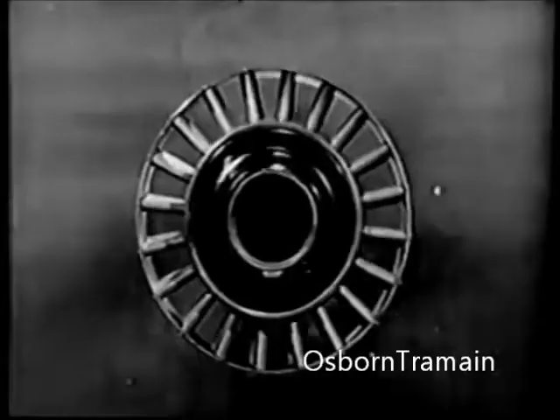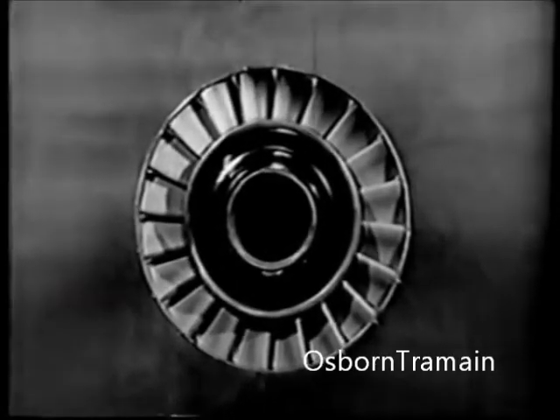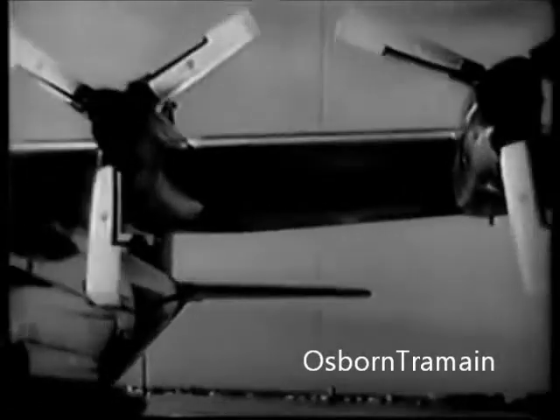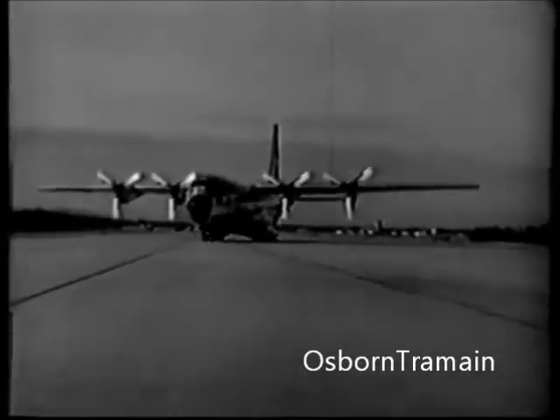In the new Buick, the driver touches the accelerator. Automatically, the Dynaflow propellers switch pitch for maximum efficiency from Buick's new B-12000 engine. Result? Pitch-perfect smoothness in all stages of takeoff, climbing, cruising.